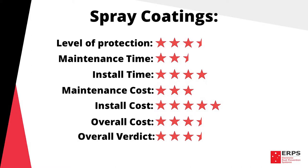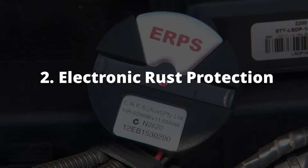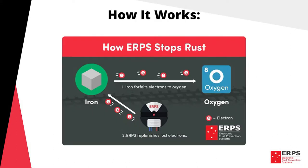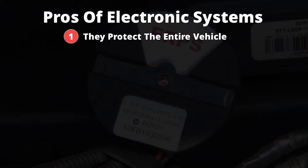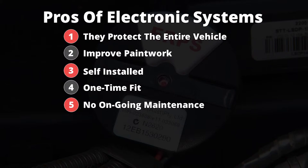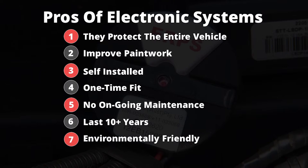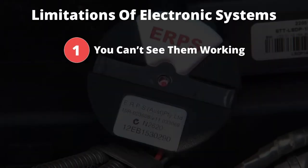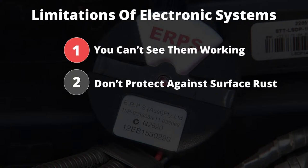This concludes our overview of sprays, but we'll now move on to electronic systems to provide a side-by-side comparison. Electronic systems aim to replace lost electrons in steel using a negative charge, ultimately reducing the rate of corrosion. From our experience electronic systems are a very effective method for protecting against corrosion. They protect the entire vehicle, they improve paintwork due to a reduction in oxidation, they can be self-installed, they are a one-time fit, they have no ongoing maintenance time or costs, they last ten plus years, they're environmentally friendly, and they're transferable to your next vehicle. Limitations include that you can't see them working, they don't protect against surface rust, and they often aren't supported scientifically.